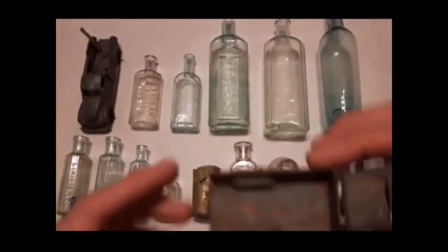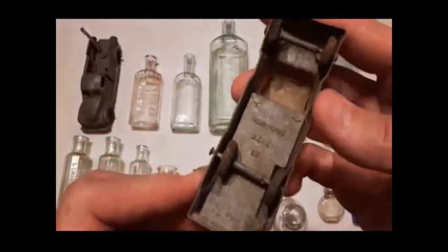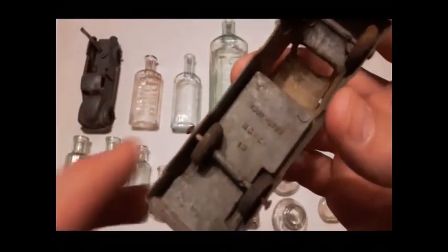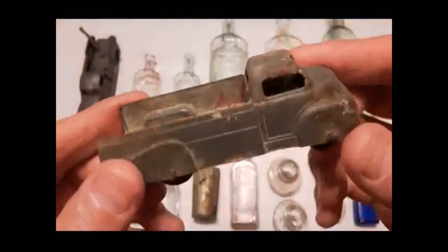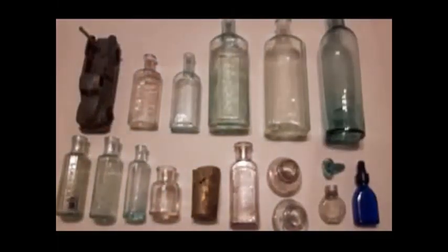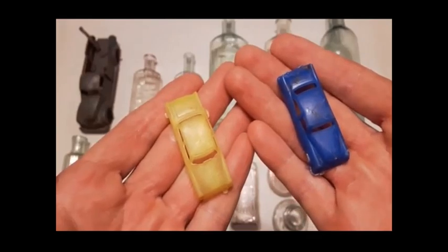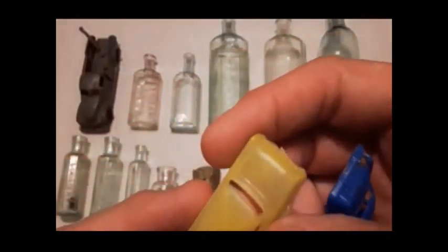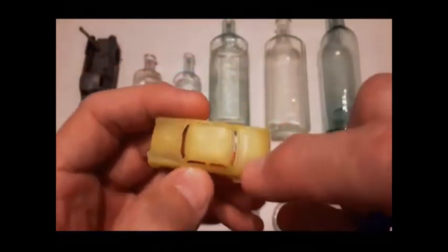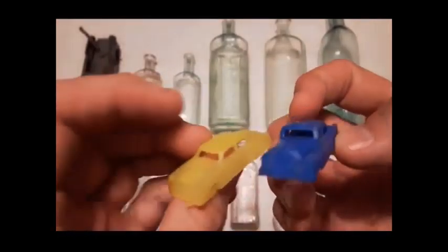And thirdly is this one — it's a Tootsie Toy, but I couldn't find any other information about it. There's no number or anything on it to identify it, but it's got all four wheels as well. And lastly for vehicles, we've got these two plastic MPC Teenies American Classics, and they're 1950s. This yellow one is a Lincoln — it's written right across the back there. And this one here is an Oldsmobile. Neat little finds.